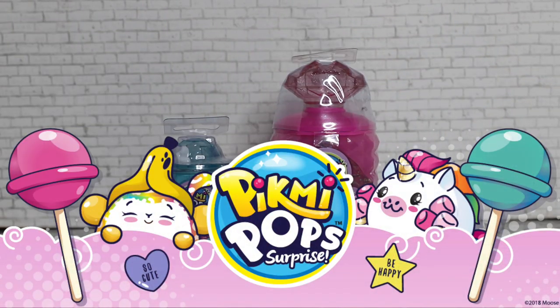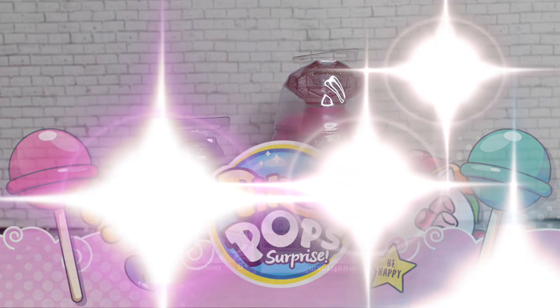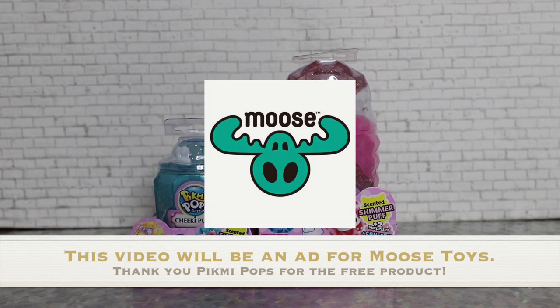Hey guys, welcome to Toy Chat. This is Max and Sang. Sang and I were sent a very cute little package of goodies as a gift from our friends at Moose Toys. Thank you so much Moose Toys for sending us these new Pick Me Pops products.